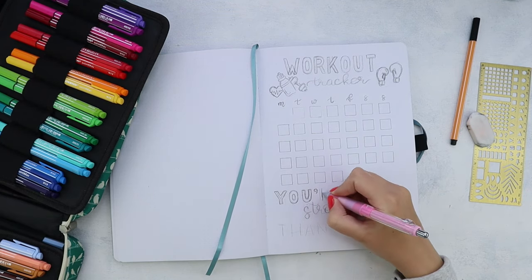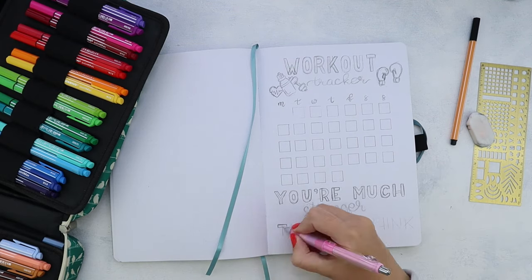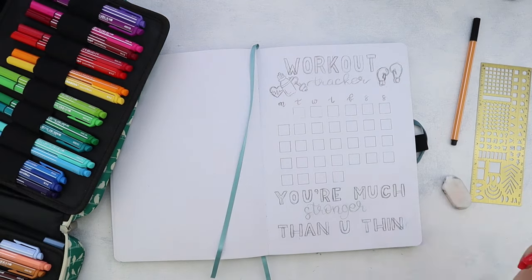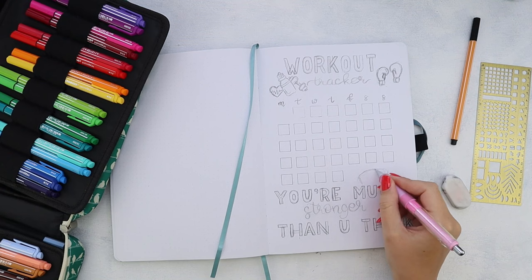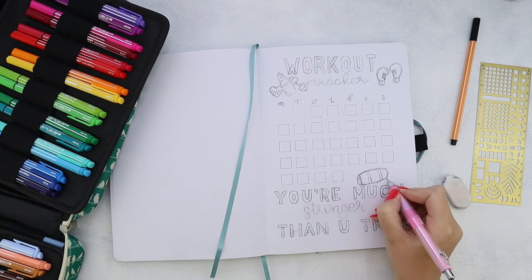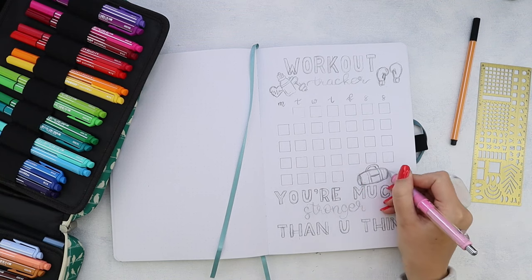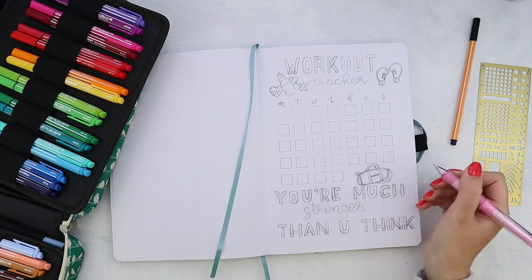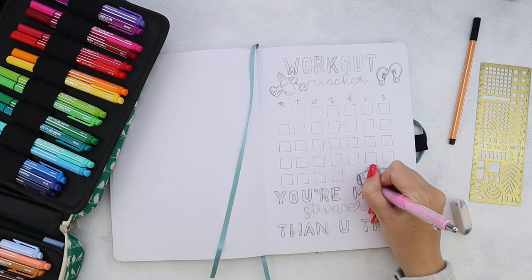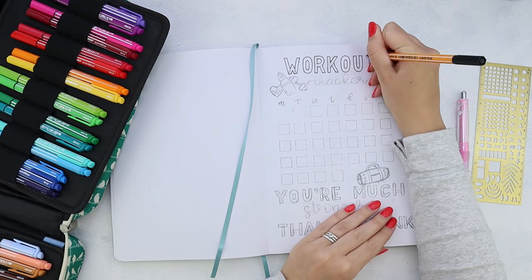Another way you can use this space is by creating a key and color-coding your workouts. For me, it didn't really matter because the gym I'm going to right now has morning classes — it's a different class every day and I just go there. But if you work out at home or on machines, you might want to track what kind of muscles you've been working on. It would be great to color-code them, so instead of a quote, you can add a key and assign different kinds of workouts different colors. That way you can see which workouts you've been doing, which days you've been skipping, and generally what kind of workout you should do the next day. The idea is that you would color the days with the color of the type of workout you did.